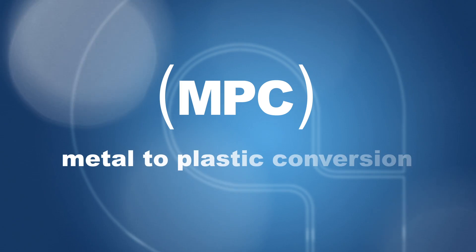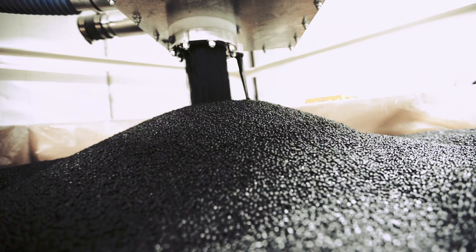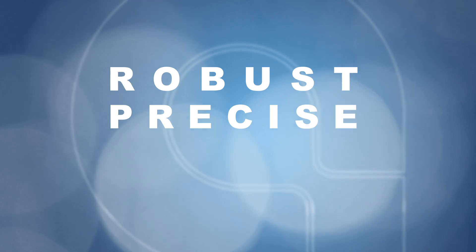One of the key aspects is a metal to plastic conversion — when a part that in the past was made out of metal is now going to be made out of plastic resin. We chose an engineering grade resin for this. It's very robust; you can make a precise part that's repeatable and can hold up to the conditions.